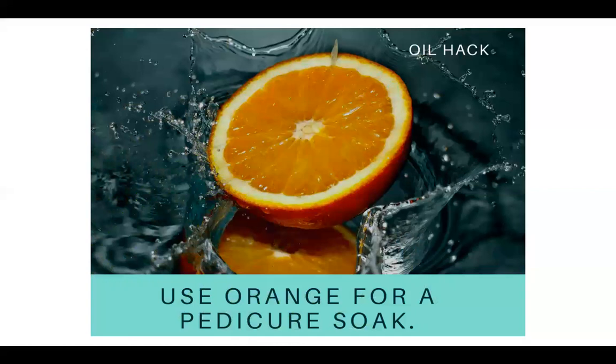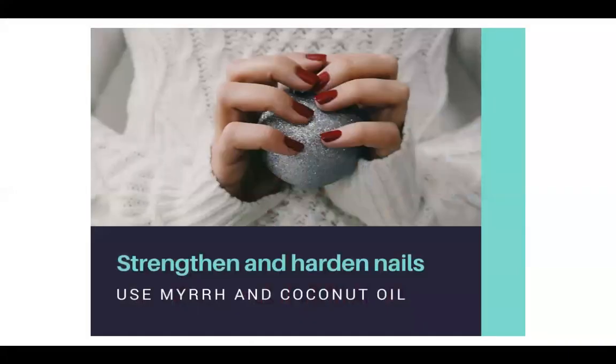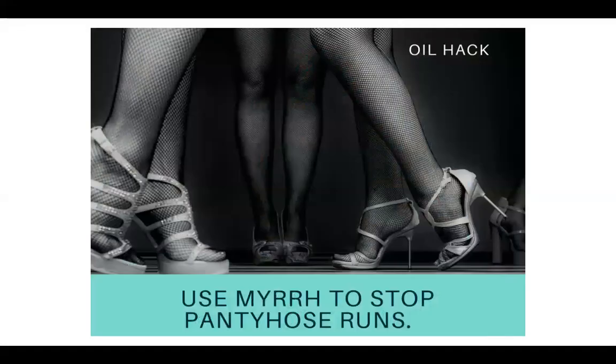They recommend orange for a pedicure soak. Lemongrass is used to remove nail polish — something I just learned and had never heard of before. You can use myrrh and coconut oil to strengthen and harden your nails. Myrrh also helps stop pantyhose runs, so if you're still wearing pantyhose, you can use myrrh.